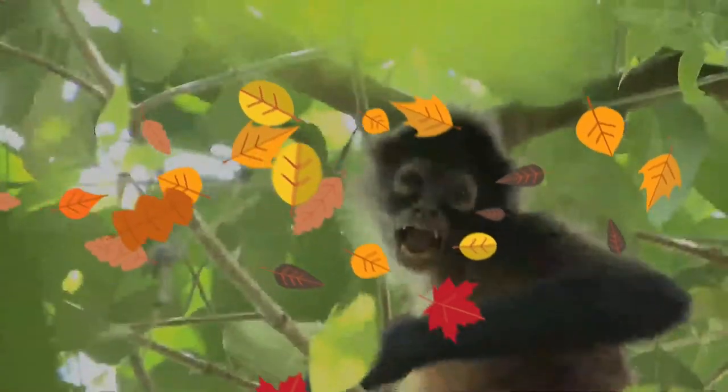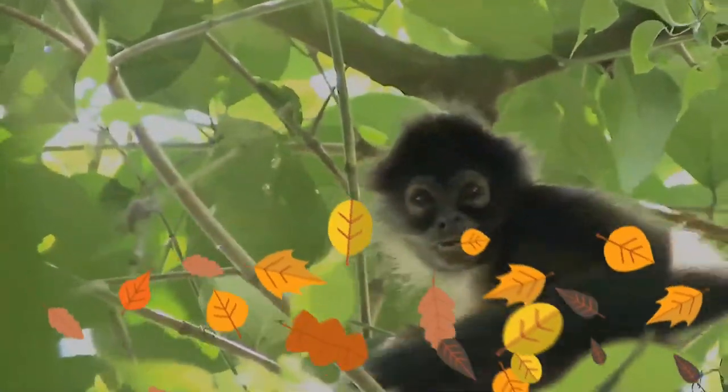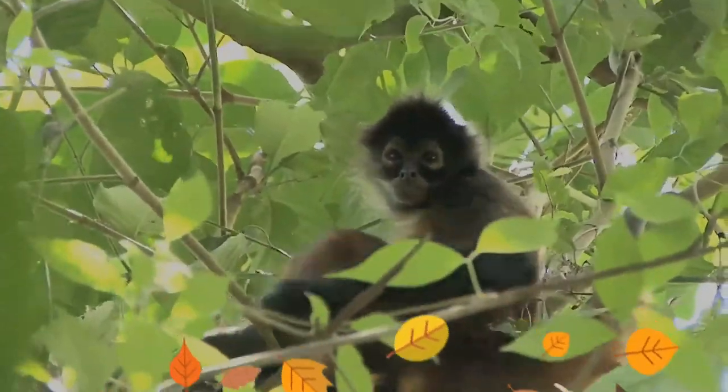It eats mostly fruit, preferably ripe and fleshy, and spends 70% to 80% of its feeding time eating fruit. Leaves make up most of the rest of its diet. Young leaves are especially important to provide the protein that can be lacking in fruit.